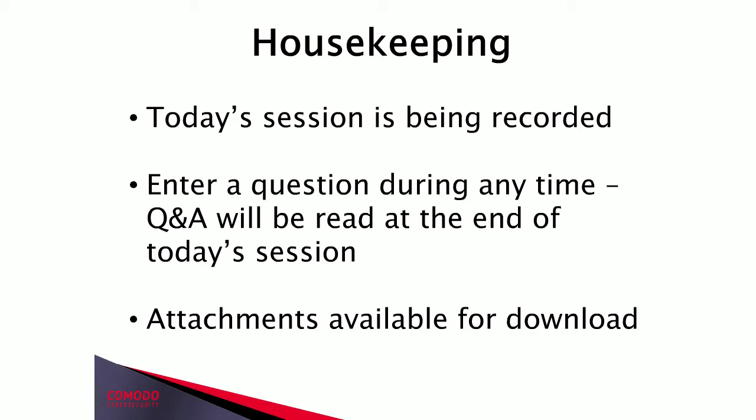We have just a few housekeeping updates before I introduce today's speakers. We'll be recording today's session, and it will be available on demand at the Komodo BrightTalk channel. At any time during the presentation, you can enter a question into the queue. We should have time at the end to take your questions live. There are also attachments available for you to download.